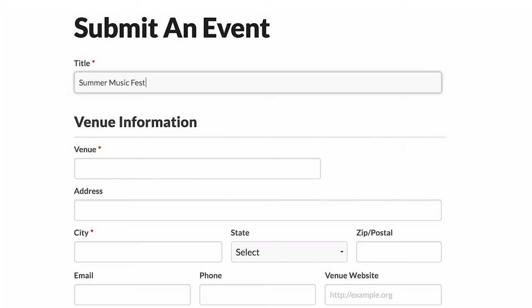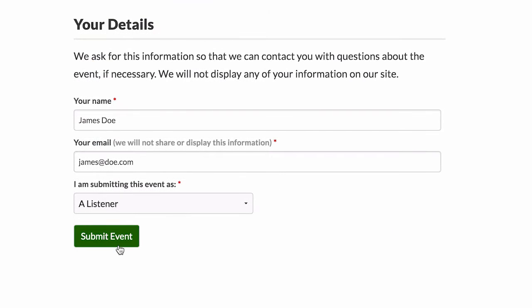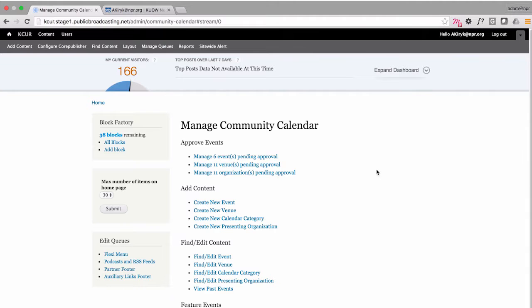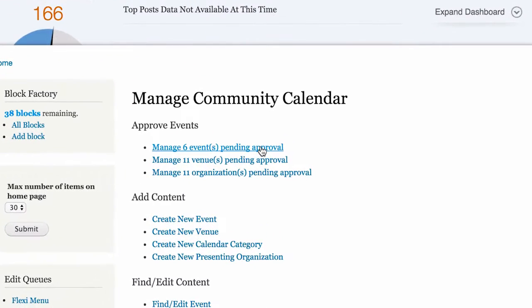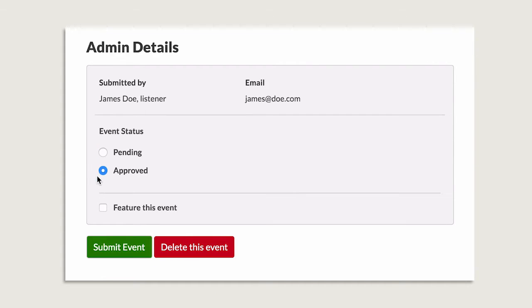Anyone with an event to announce can fill out an online form and submit it to your station. Station administrators are alerted when new events have been submitted, and it's easy to review pending events, make necessary edits, and approve or delete submissions.